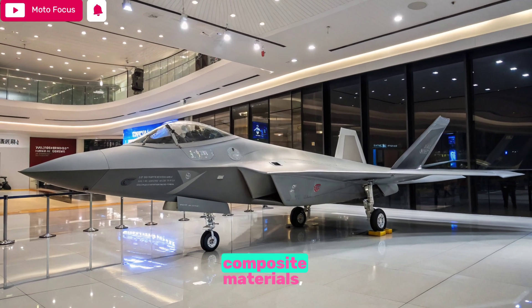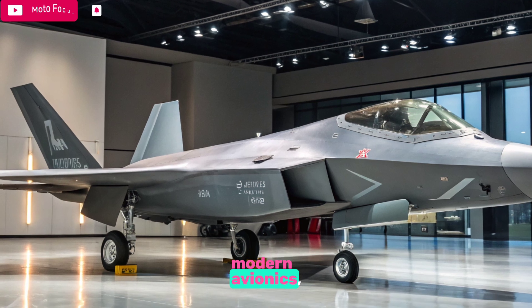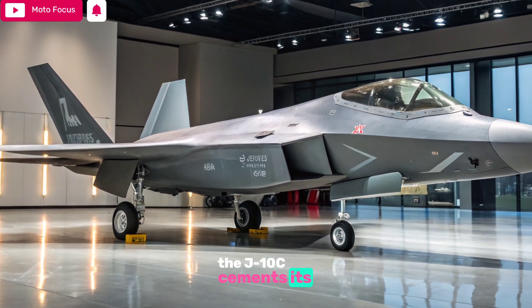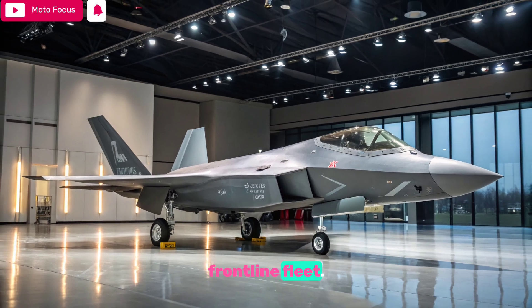With its increased use of composite materials, streamlined airframe, and modern avionics, the J-10C cements its place as a vital pillar of the People's Liberation Army Air Force's frontline fleet.